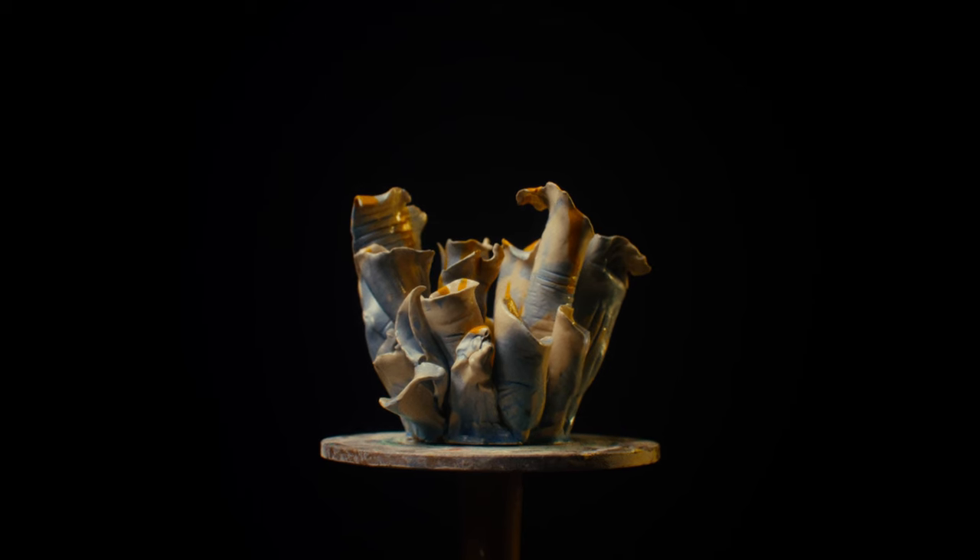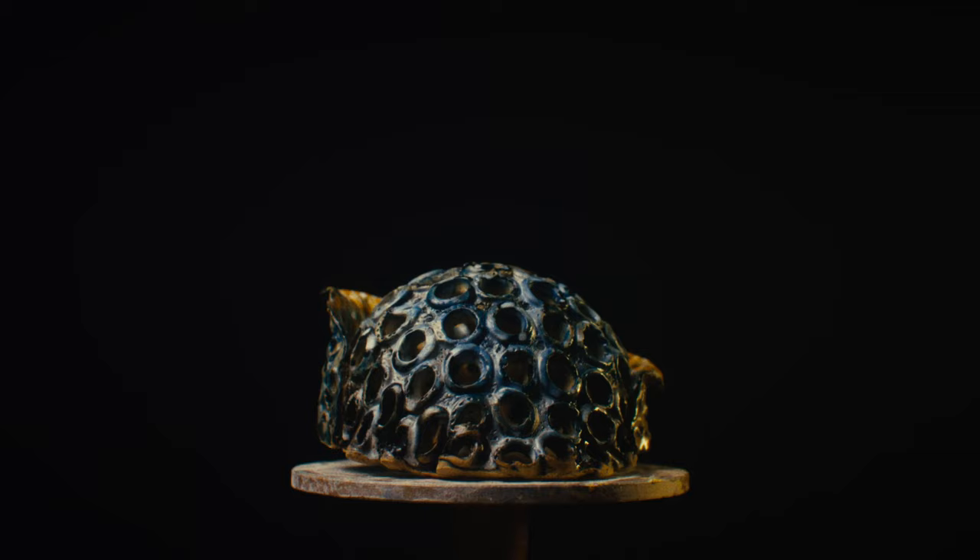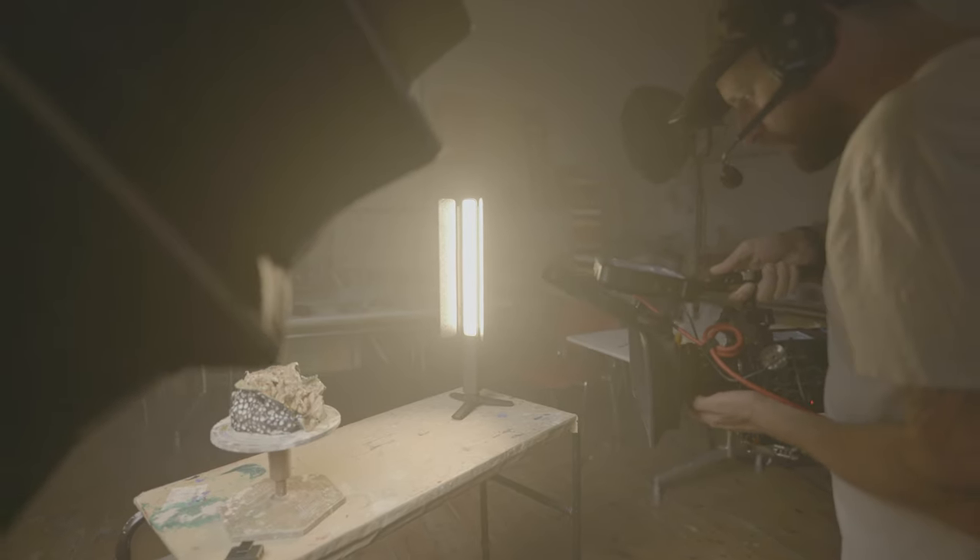Recently I put out a short film called Terry What I Am, and it's about an artist with a head injury who's creating these beautiful sculptures. Today I'm going to use this film as an example to show you how I make a film like this on my own.